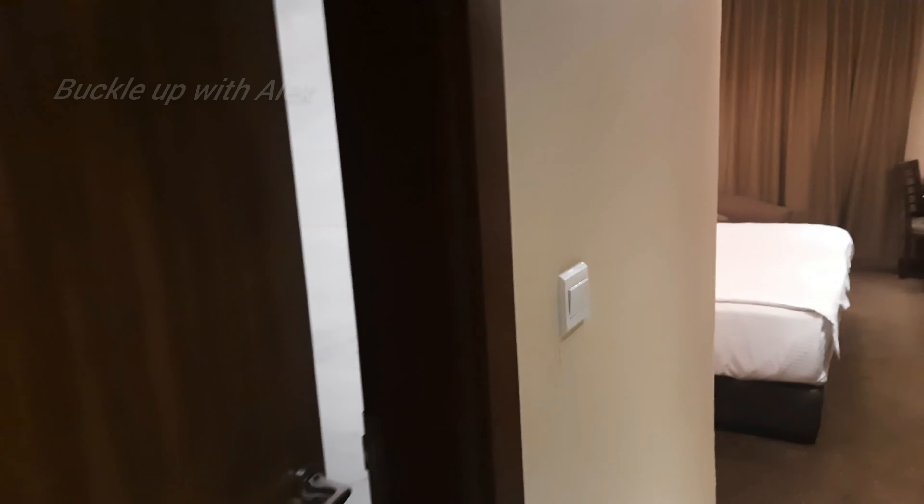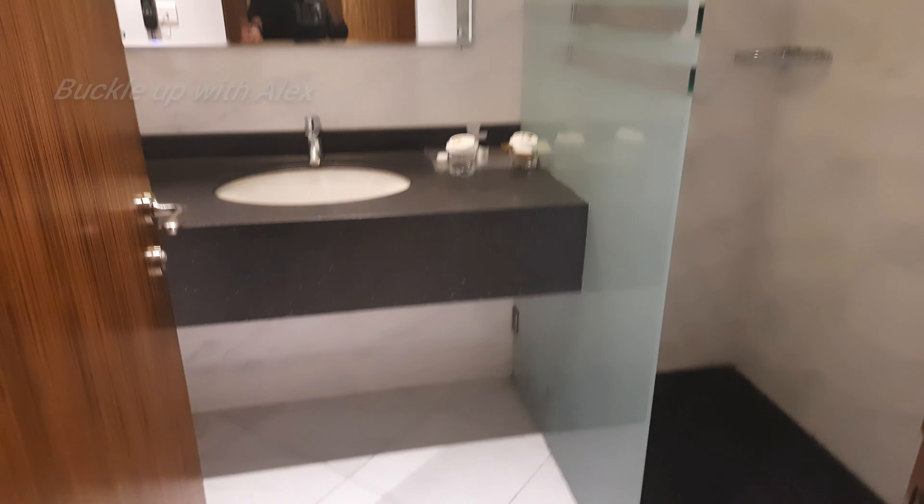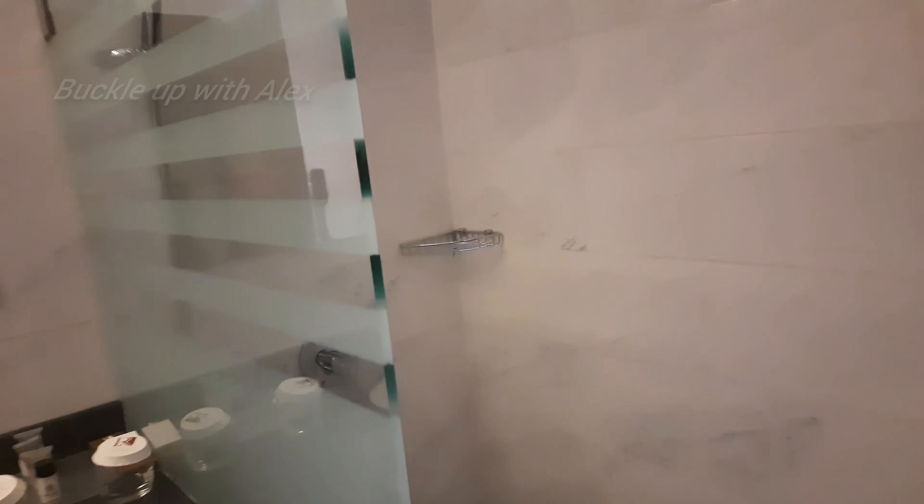Let's go to the left side of the room. We have a glass room. Here is the shower area. There is a hand shower, a head shower, and a mixer.